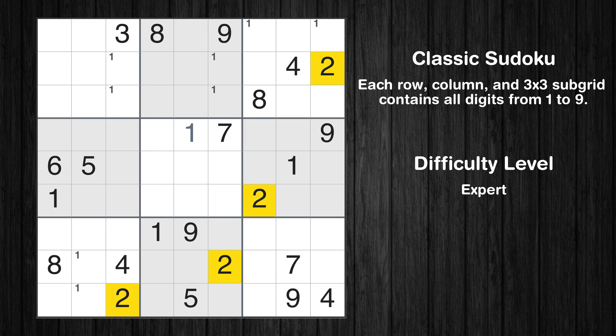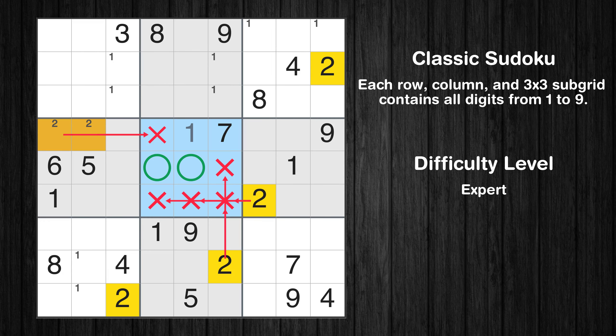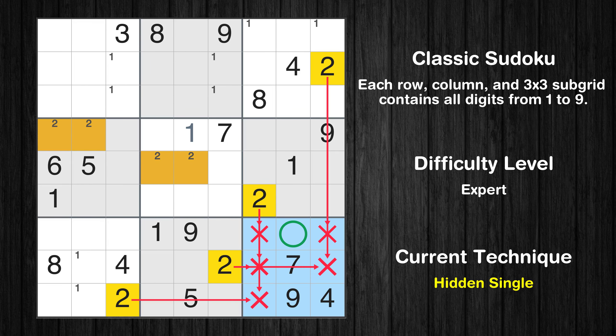Let's move to number 2. Only two positions left in the fourth box where value 2 can be placed. Only two positions left in the fifth box where value 2 can be placed. In the ninth block, the number 2 can be directly placed.